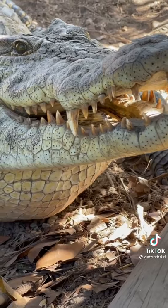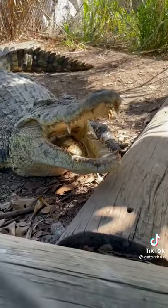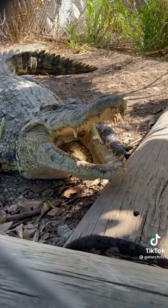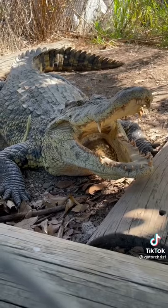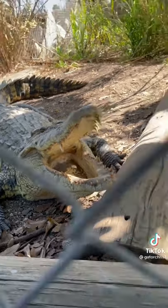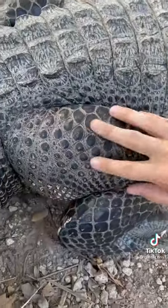Now, even though it looks like the croc has more teeth, they actually have less. Alligators have 80 teeth, while depending on what species of croc we're talking about, most of them have around 60 to 70 teeth. You also notice the color difference — the crocodile is more light-colored, more yellowish, while the alligators are more of a darker gray coloration, as you can see right there.